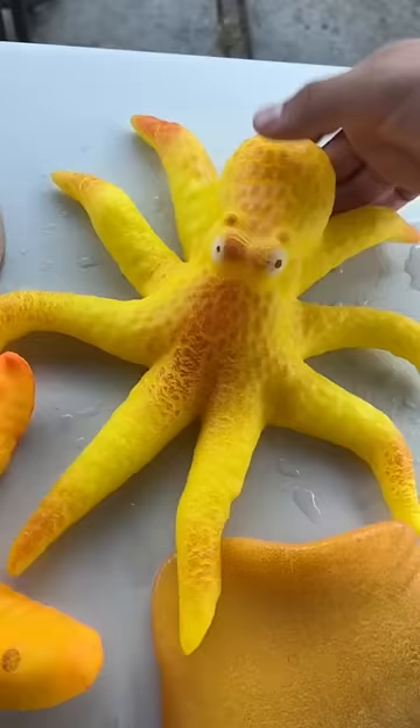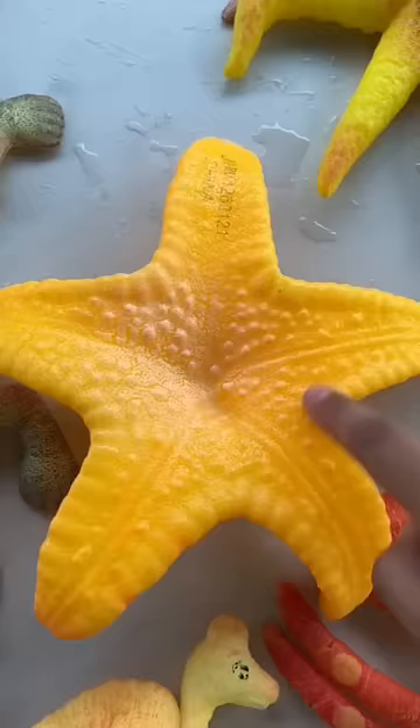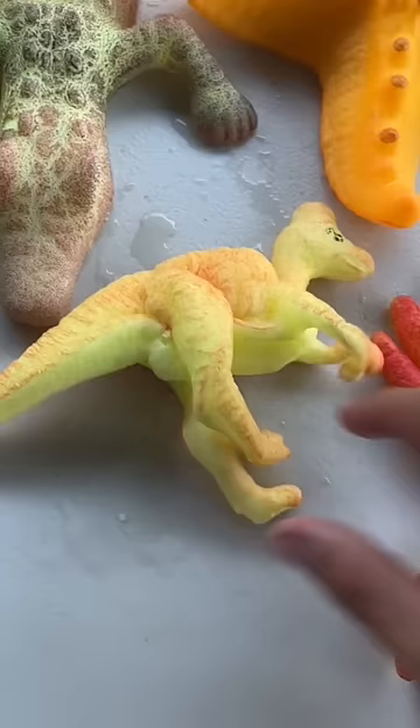The octopus is super heavy and still in perfect condition. The starfish is my favorite. The bottom feels so weird. Dino Nugget grew really big — I don't know what this little thing in the middle is.